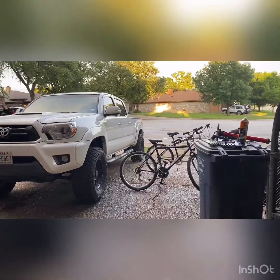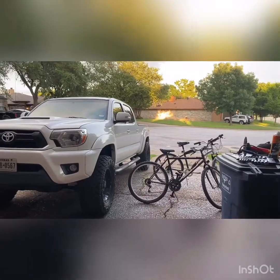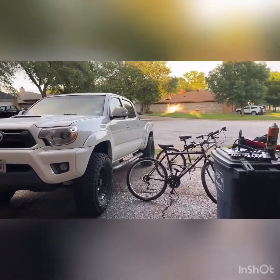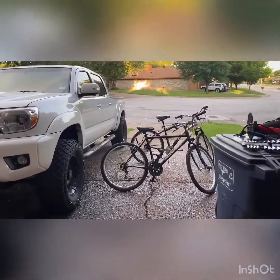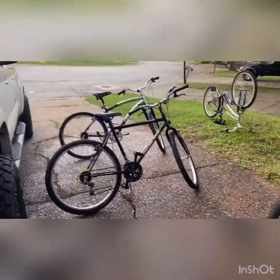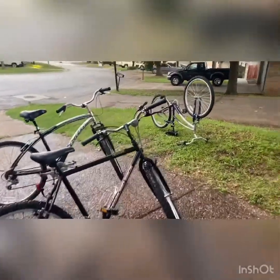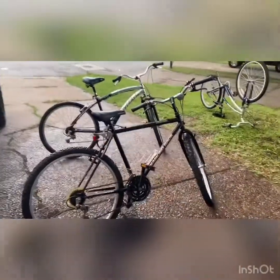I'm a full-time reseller. I quit my regular job and I'm doing resale full-time. One thing I've been doing for the past three or four months to help pay the bills is buying and reselling bicycles. There's a big need for them right now — everybody's wanting to get out and get some exercise and there aren't enough bikes to go around apparently.